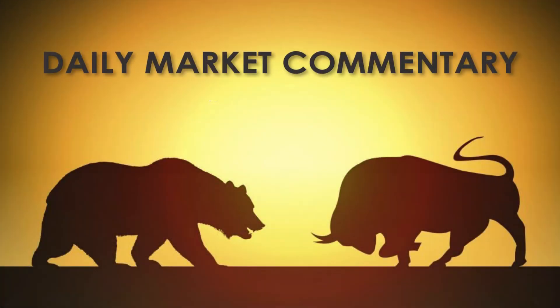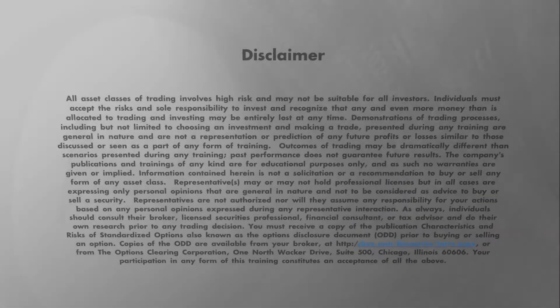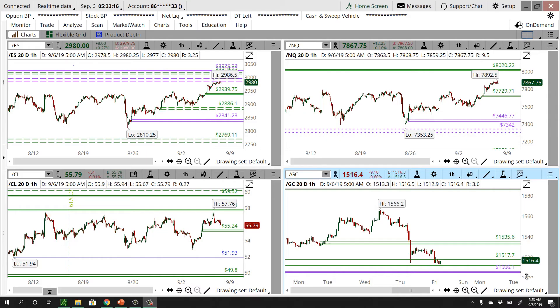Welcome to TradersArmy.com, defending your right to build wealth and preserve capital for generations to come. What's up everybody? It's Friday morning. Welcome to the Friday morning edition of the Daily Market Commentary. I'm your host, Chuck Fulkerson.